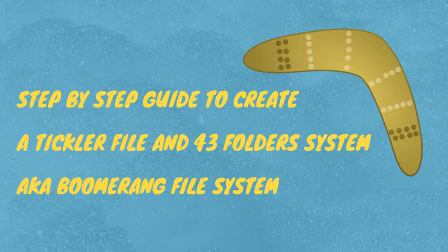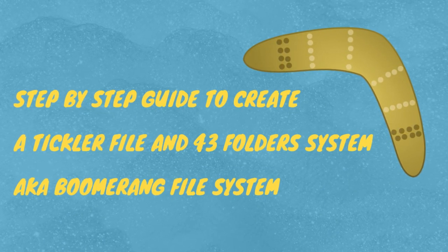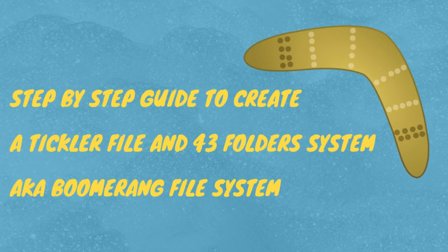If you are not familiar with what a boomerang filing system is, please watch the video with the link above. It's basically a simple way to mail physical items back to yourself at a specific date.